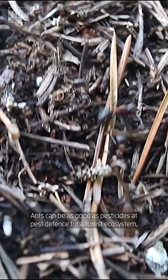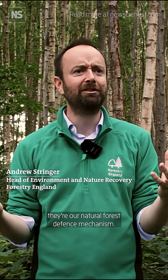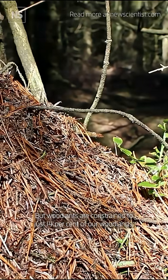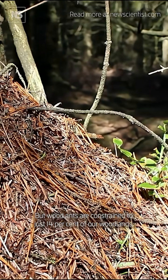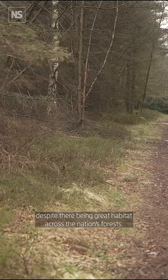Ants can be as good as pesticides at pest defence for a forest ecosystem — they're our natural forest defence mechanism. But wood ants are constrained to just 14% of our woodlands, despite there being great habitat across the nation's forests.